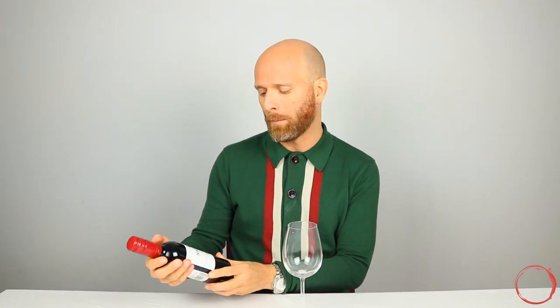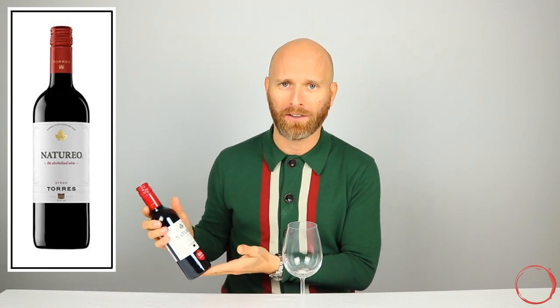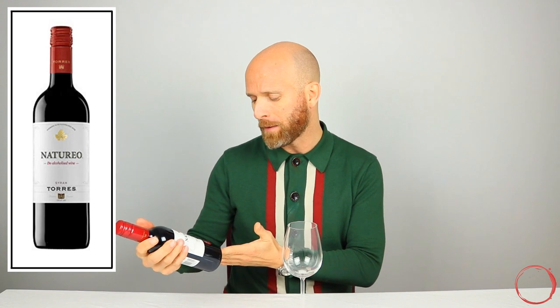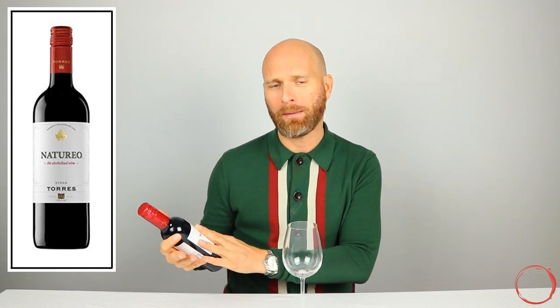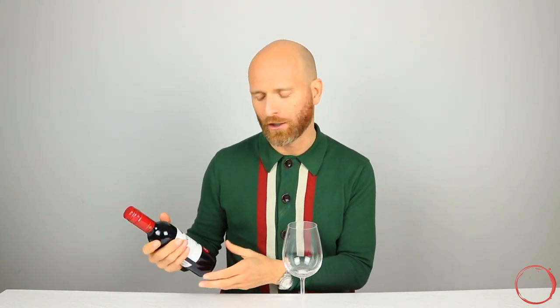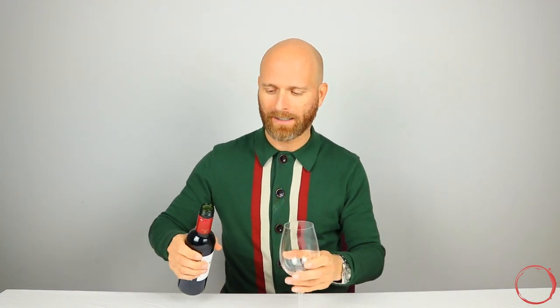Now I'm particularly excited about this second one because it comes from the producer Torres — a very well known Spanish producer who have been producing wines for around 150 years. I did look up information about this one before I purchased it, and it was first introduced in 2008 as a non-alcohol wine. So with 11 years of experience behind them, I'm hoping they're going to create something really good. The grapes in this one are Grenache and Syrah — a blend of the two.